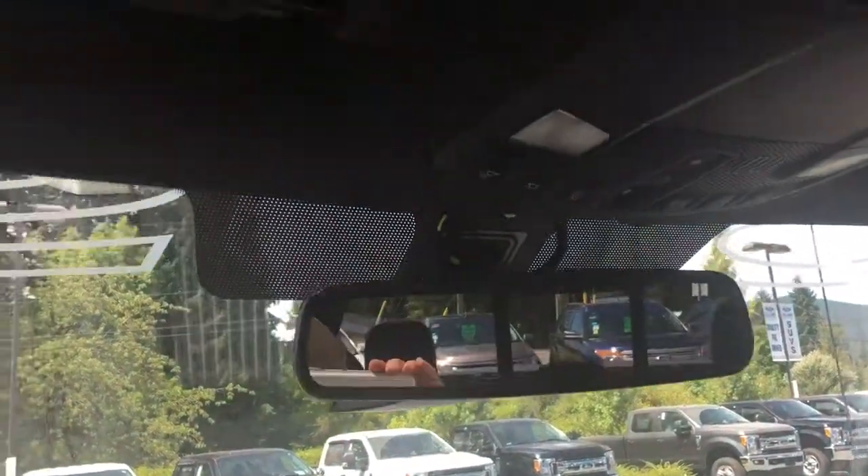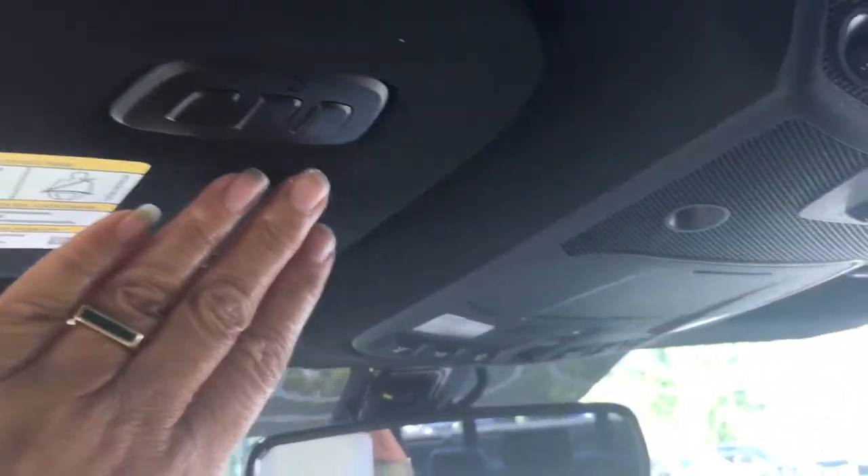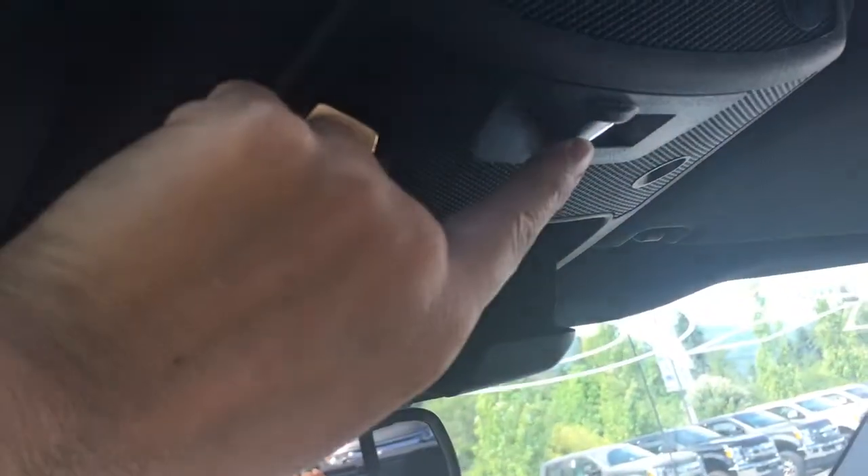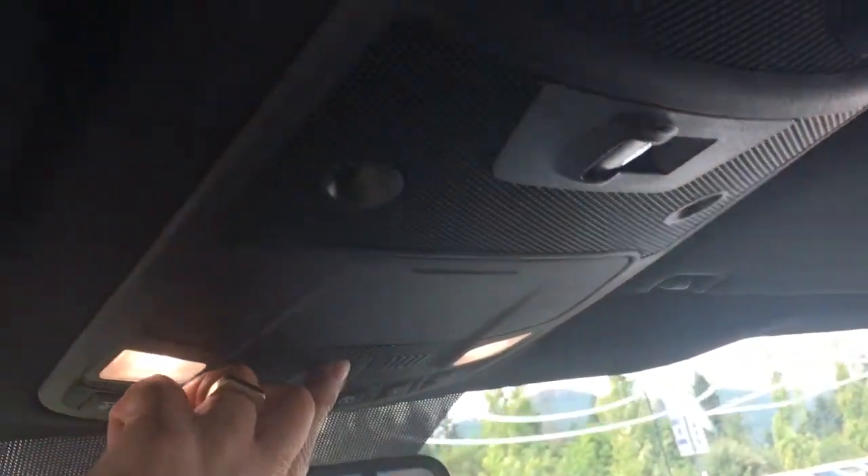You've got an auto-dimming rear-view mirror and your universal garage door opener. Lighting controls are located here. There's the sunglass holder and the button to slide the back window. And when we want a little bit of fresh air, simply push the button and our moonroof will open right up.